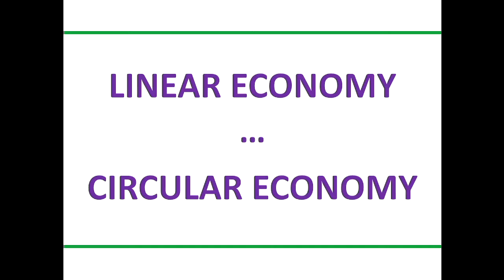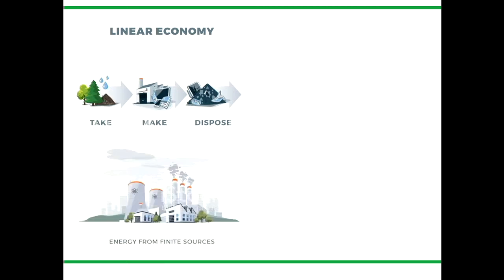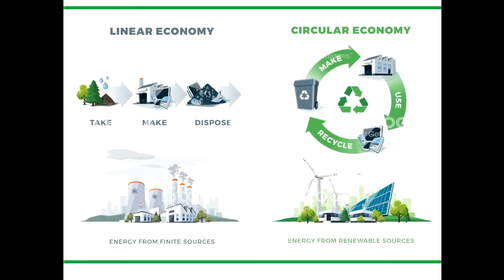I was worried I was going to have a room full of experts. A short summary of linear economy is: we take resources out of the ground, we make stuff and we dispose of it, traditionally using energy from finite resources. A circular economy is when we use those resources, we make stuff, we use them, and we do it in a loop over and over again, continuously, and ideally using energy from renewable sources, so it's a continuous sustainable loop.